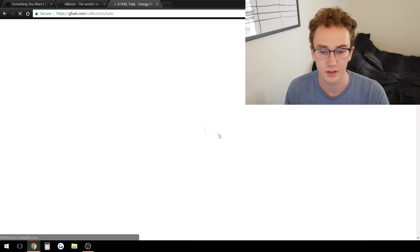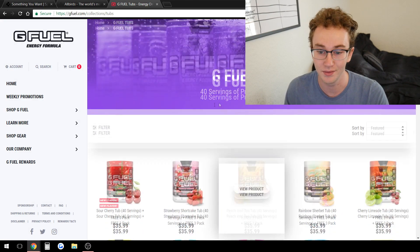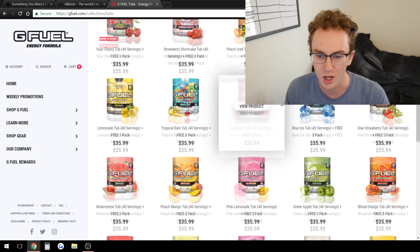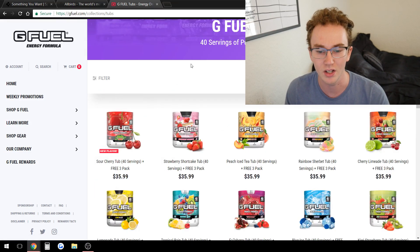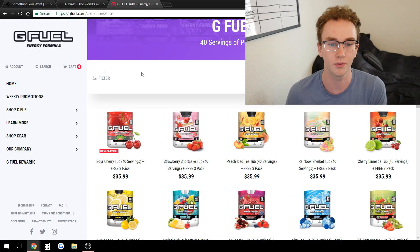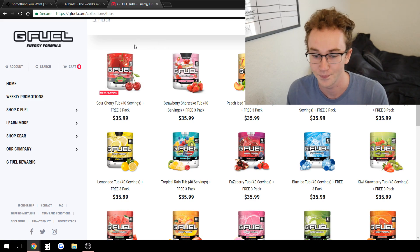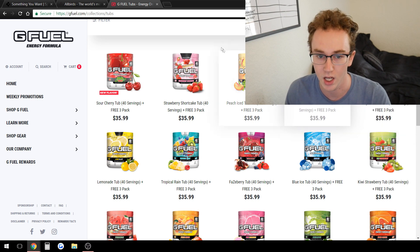They have protein powder and a lot of massively eye-catching flavors. Just looking at these, they're selling me just by the picture — I want to buy one, like rainbow sherbet. If you're selling stuff that grabs people's attention like this, it's just mouth-watering looking at this page. These are just like powder energy formulas, but a lot of other brands in this space don't sell you as electrifyingly as G Fuel does.